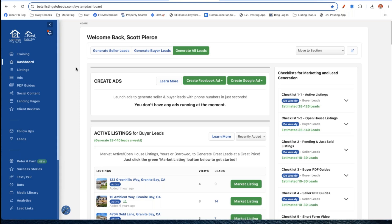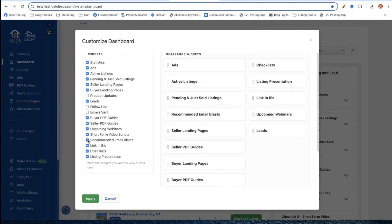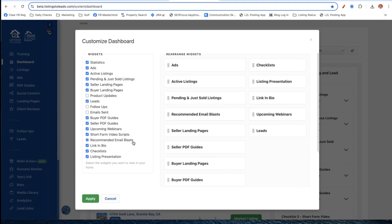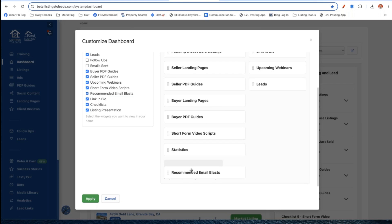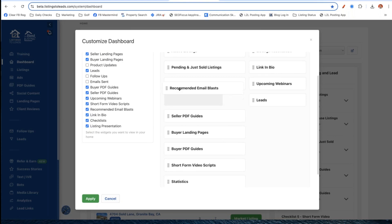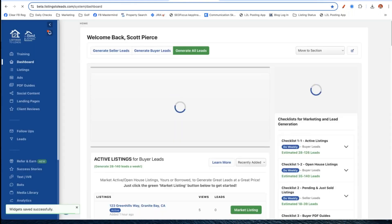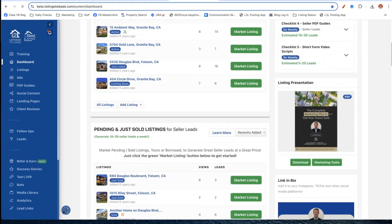On Instagram we now have a playlist called the 'One Minute Lead Gen and Engagement Tips' - every video is about a minute long. Check it out and give me your feedback. Now, today we're talking about the database. The first thing I want you to do - if you haven't done this yet - in the upper right-hand corner there is a customized dashboard function button. Click that and make sure you've got 'recommended email blast' checked. It's a section you probably didn't realize was there.